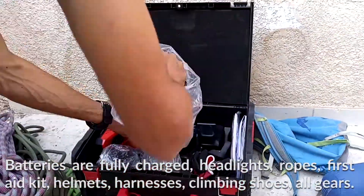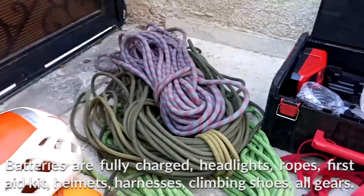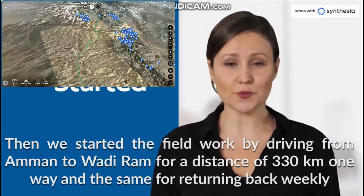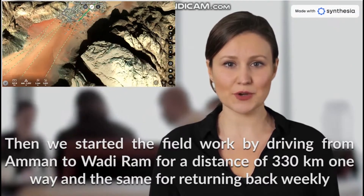Batteries are fully charged, headlights, ropes, first aid kit, helmets, harnesses, climbing shoes — all gears. Then we started the field work by driving from Amman to Wadi Rum, a distance of 330 km one way, and the same return each week.